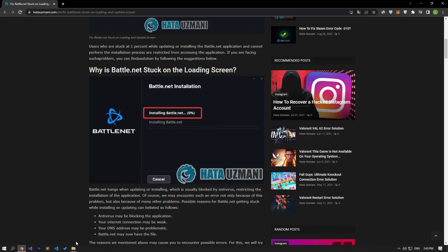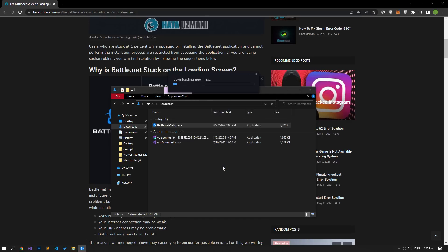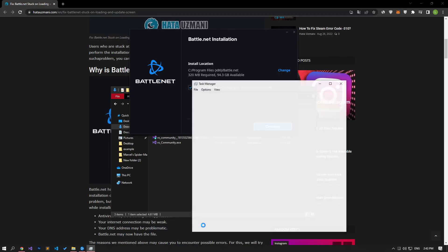After this process, let's run the Battle.net setup application and check if the problem persists. If the problem persists, the instantaneous crash of the Battle.net setup file may be the cause. Closing the program completely and reopening it can prevent possible errors.